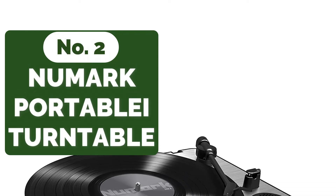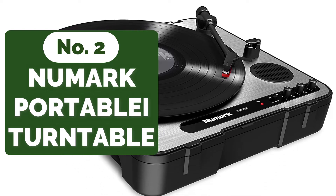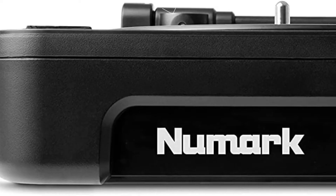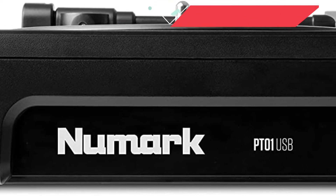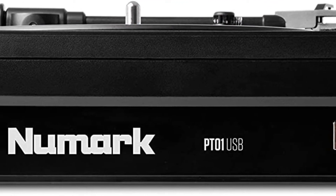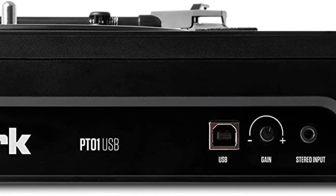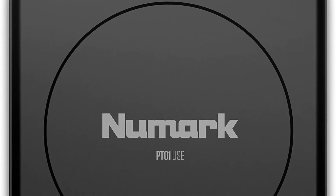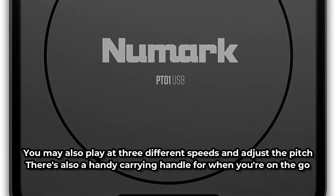Moving up at number 2 is the Numark PT-01 USB Portable Turntable. The Numark PT-01 USB is a very affordable turntable with built-in speakers that generate a nice, clear sound. There's also a USB connector for connecting to your computer and transferring all of your favorite records. It's a robust, if not particularly attractive, structure that's also portable. It has fantastic battery life, making it ideal for parties and concerts, and you may play at three different speeds and adjust the pitch.